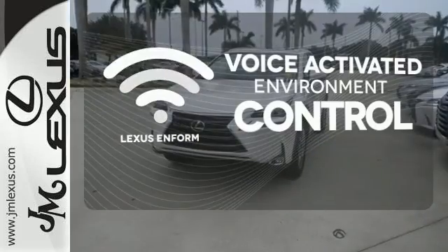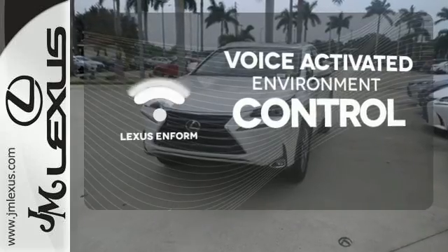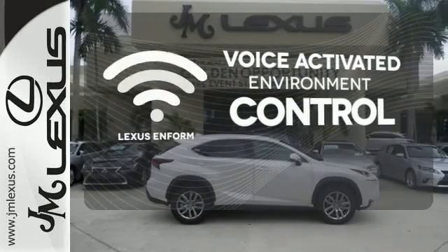Lexus Inform allows you to control your music, hands-free calling and so much more with just the sound of your voice.